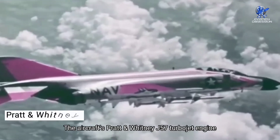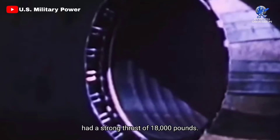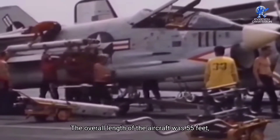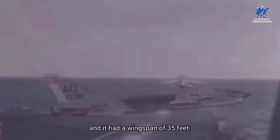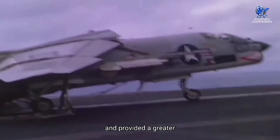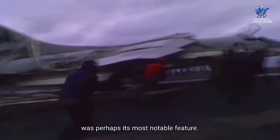The aircraft's Pratt & Whitney J57 turbojet engine had a strong thrust of 18,000 pounds. The aircraft could fly through any type of weather and had a long range. The overall length of the aircraft was 55 feet, and it had a wingspan of 35 feet. The aircraft's variable incidence wing, which rotated seven degrees while landing and provided a greater angle of attack without affecting forward visibility, was perhaps its most notable feature.